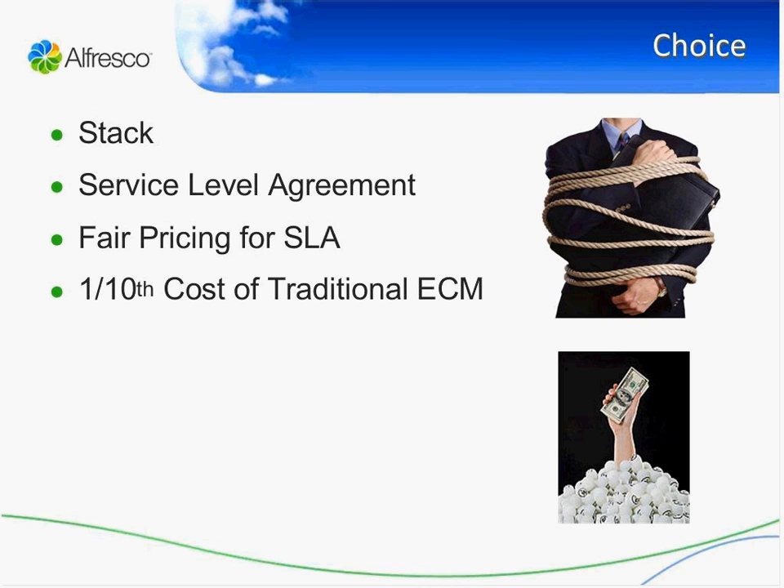What we want to be able to do, as well as being ubiquitous, is allow people to have a choice of the stack they use — so they should be able to use Linux or Windows, MySQL or Oracle, Tomcat, JBoss, WebSphere, Microsoft Office or OpenOffice, Firefox or IE — really to give people a choice of stack and not tie them into one specific Alfresco or proprietary stack. We also want to give people a choice of service-level agreements: they may want no SLA at all, or just business hours, or 24 hours a day, five or seven days a week, so they can choose the SLA that fits their application and business.